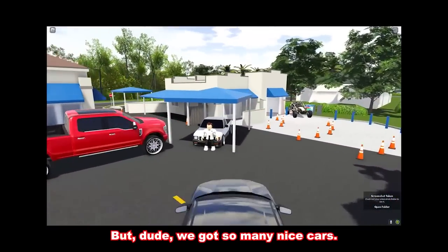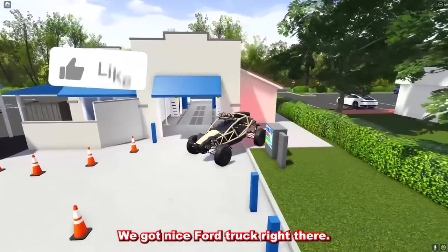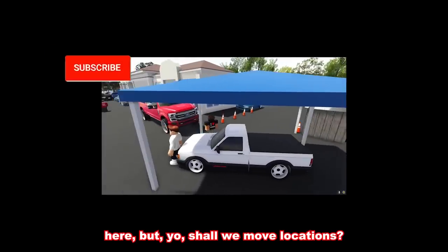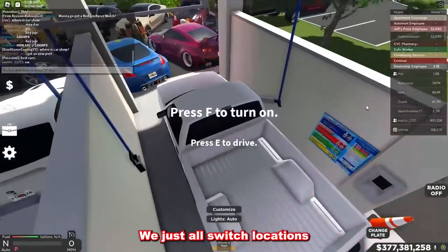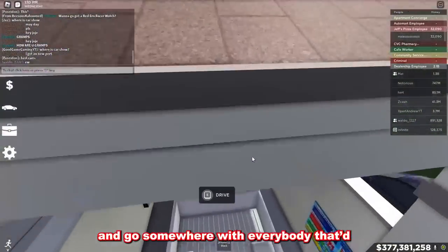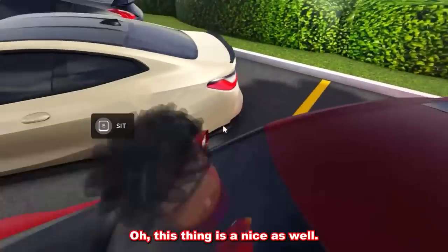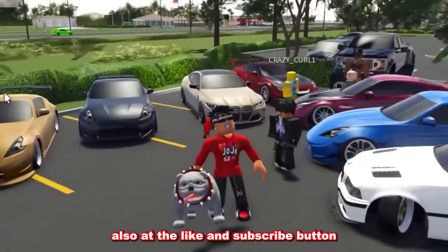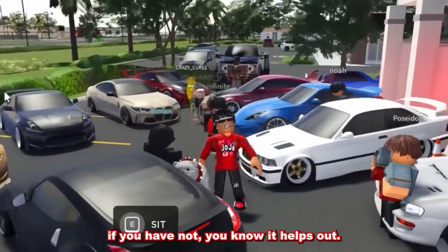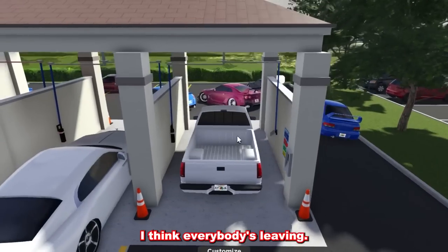We got so many nice cars — got a nice Ford truck right there. Should we move locations? I feel like that'd be dope if we just all switch locations and go somewhere with everybody. That'd be dope. This thing is nice as well — I like the M4. Very nice. Also, hit the like and subscribe button if you have not. Let's roll out of here. I think everybody's leaving.